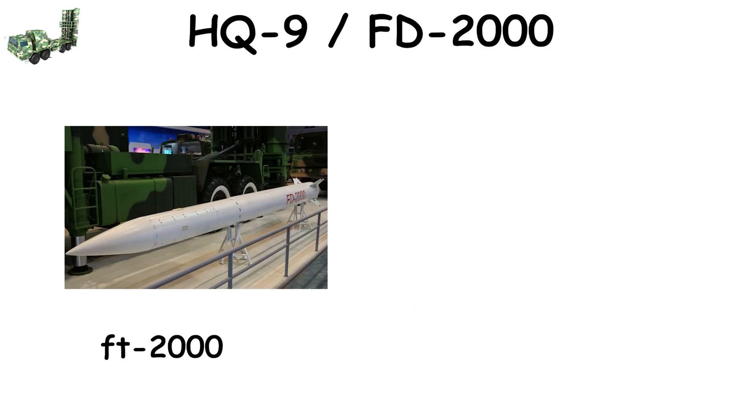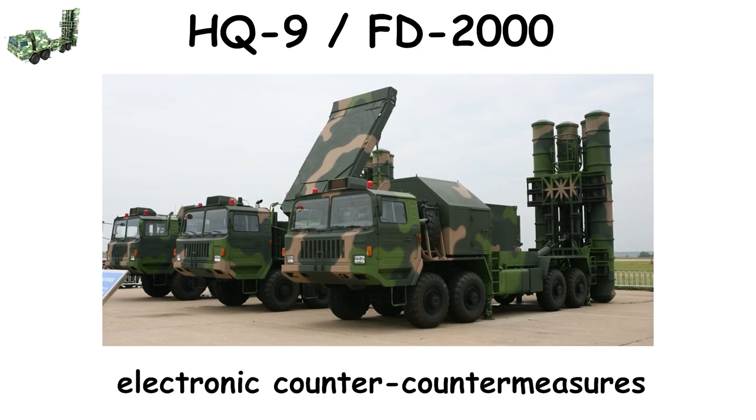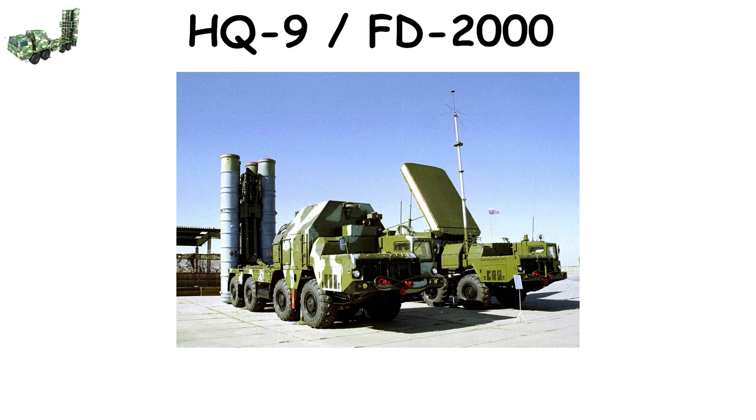The FD-2000 and FD-2000 variants are exported versions featuring enhanced electronic counter-countermeasures. Each missile costs around $1 million, and its 80% to 85% success rate makes it one of the most respected non-Western defense systems currently in operation.